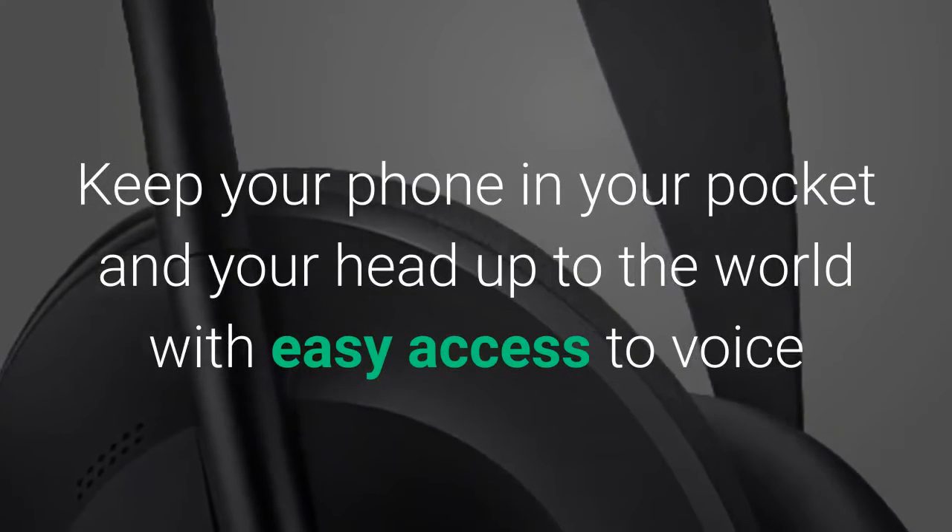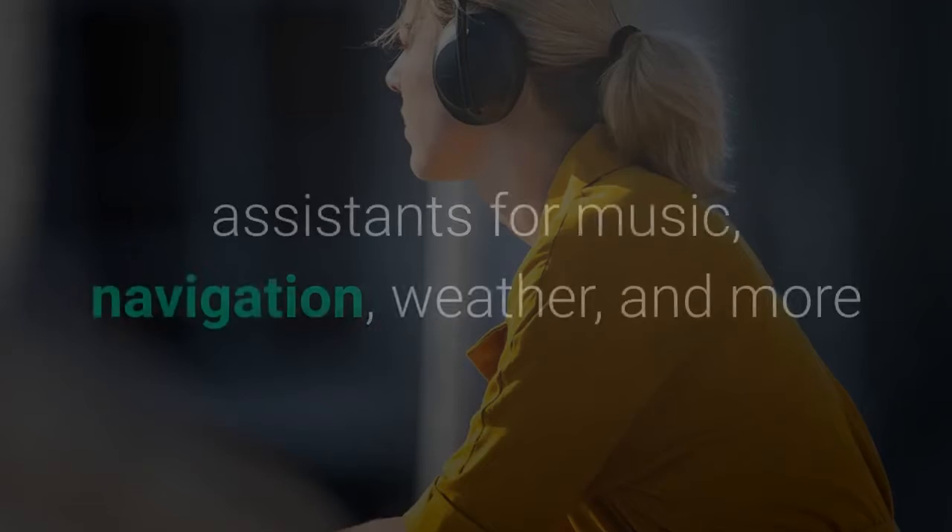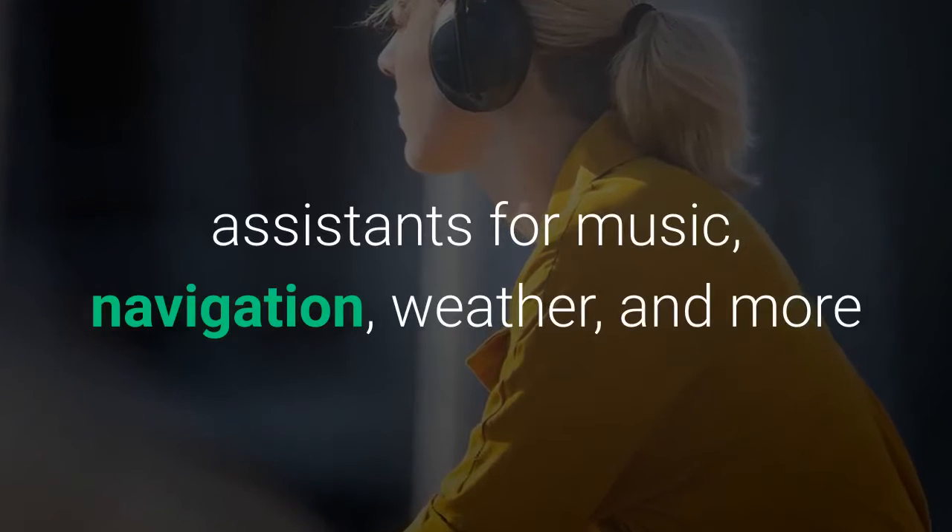Keep your phone in your pocket and your head up to the world with easy access to voice assistance for music, navigation, weather, and more.